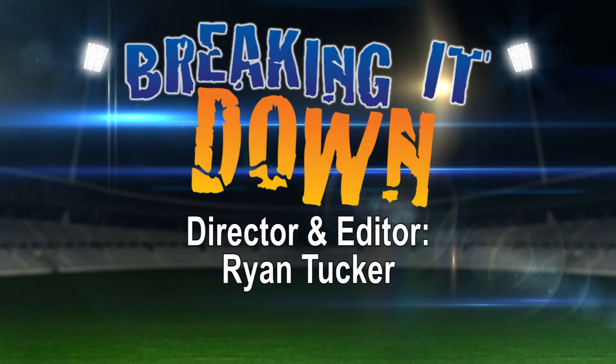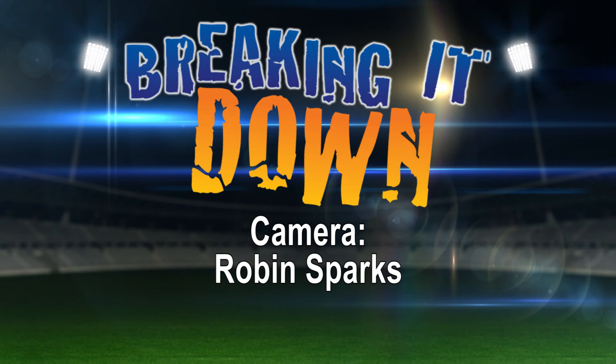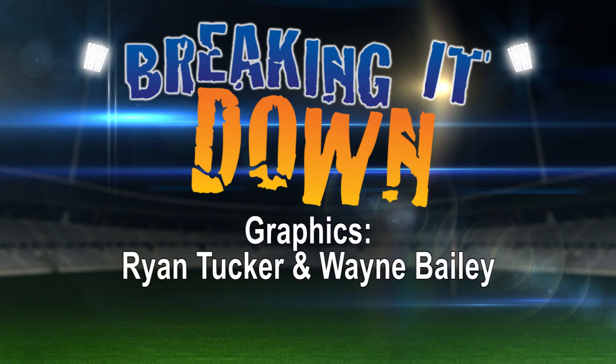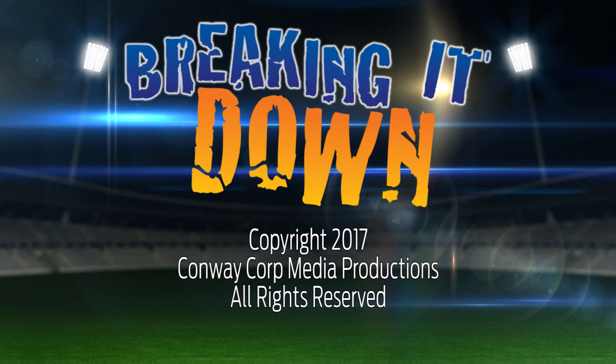On the road at Bentonville on Friday night, we'll have the broadcast for you live with Wampus Cats to go — hope you'll join us for that. Thank you for watching Breaking It Down. Thank you to Conway Regional Health System for sponsoring. Appreciate you watching. Conway Corp Channel 5.